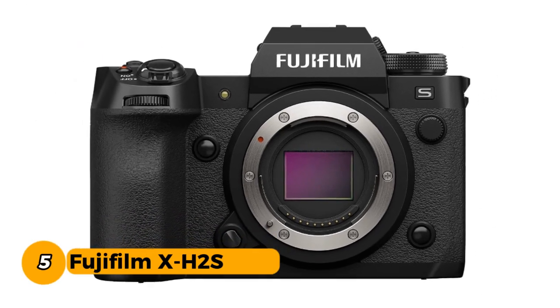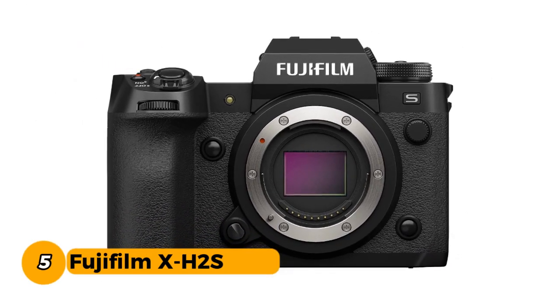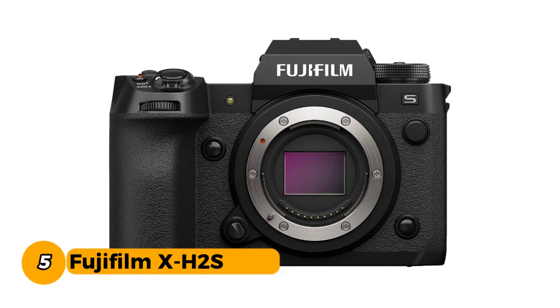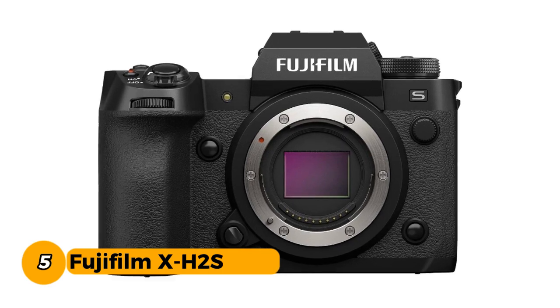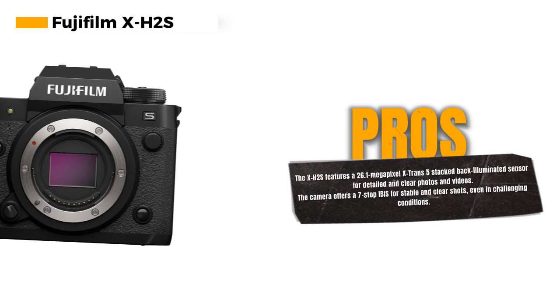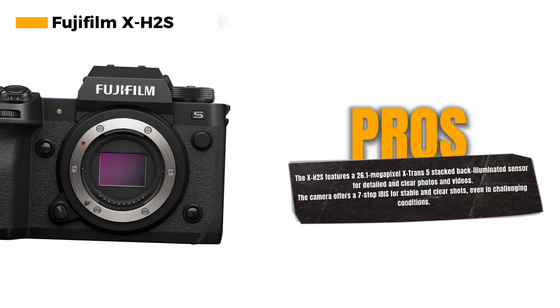Number 5: Fujifilm X-H2S. At the heart of the X-H2S is the impressive 26.1-megapixel X-Trans 5 stacked back-illuminated sensor. This sensor ensures that every shot you take is packed with detail and clarity, whether you're capturing photos or videos.